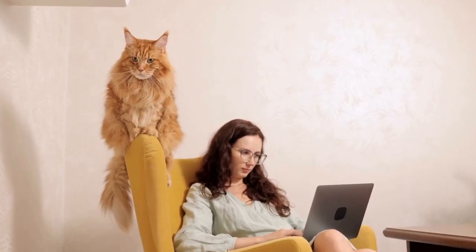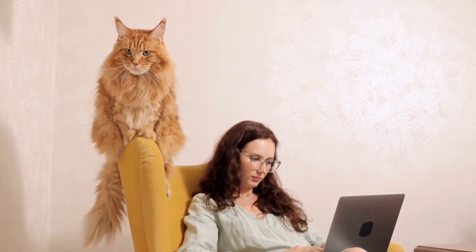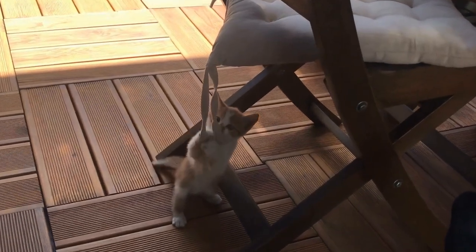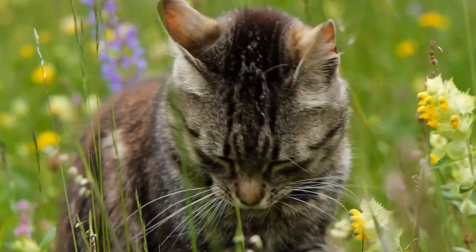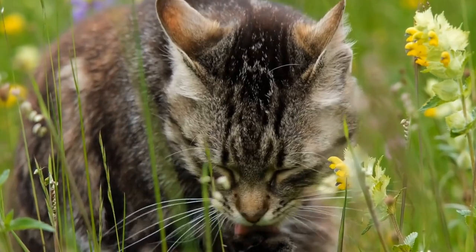The Kimrick cat breed is known for its friendly and affectionate nature. They are social cats that enjoy the company of their human companions. Despite their long hair, Kimricks have a minimal grooming requirement and are relatively easy to care for. Their lack of a tail does not affect their balance or agility, and they are known for their excellent jumping and climbing abilities.